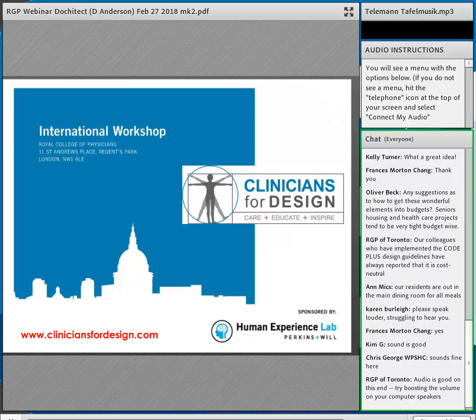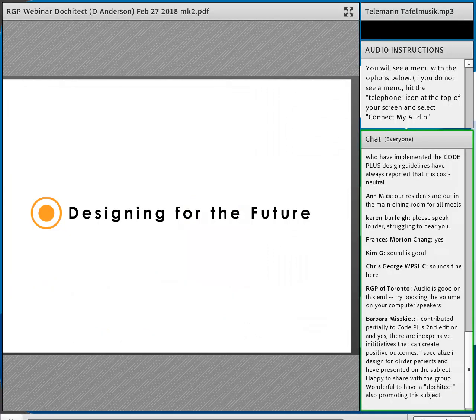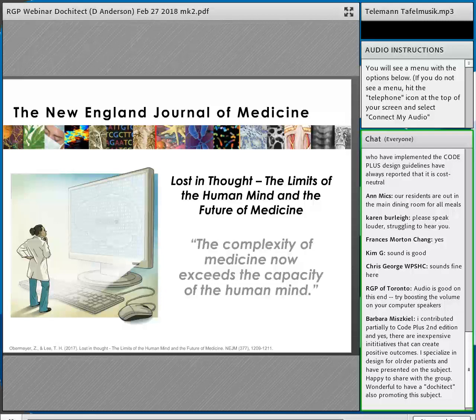We formed a group called Clinicians for Design — an international network of leaders that forms a platform engaging clinicians in practice, education, and research — trying to bridge the gap between design intent and user experience. A recent New England Journal article stated that 'the complexity of medicine now exceeds the capacity of our minds,' calling for a change in medical curriculum and noting that medicine is now a team sport requiring players in data science, statistics, and machine learning.